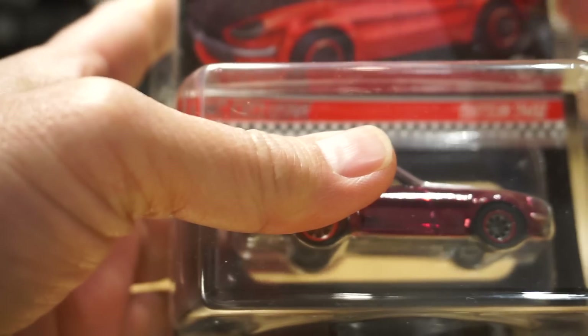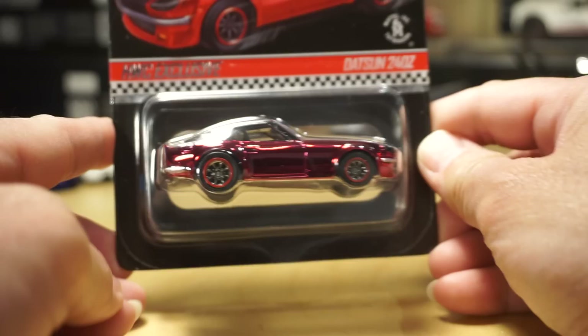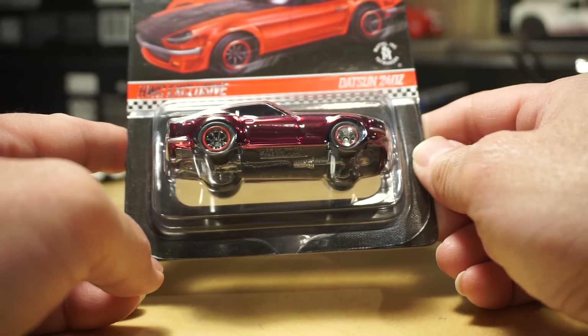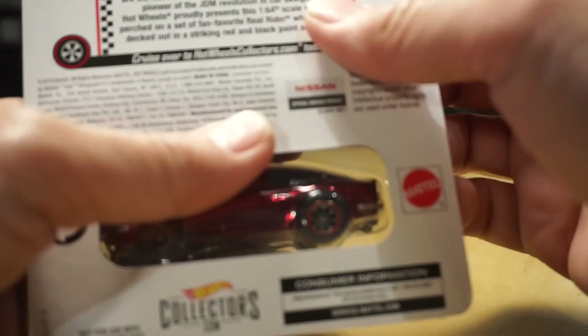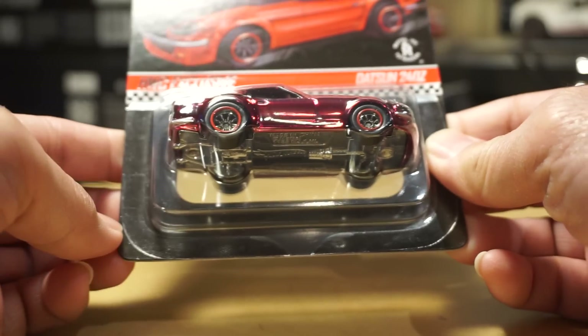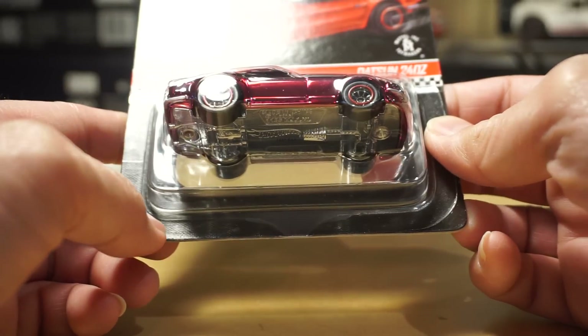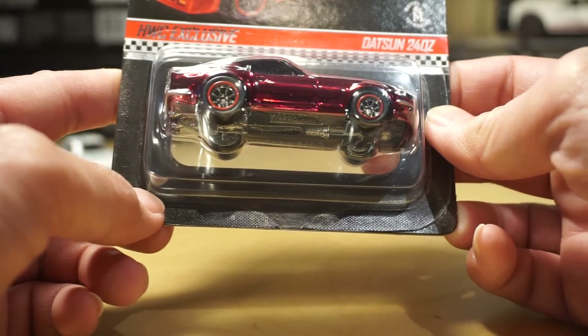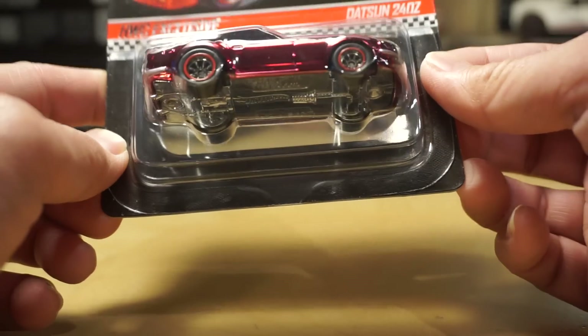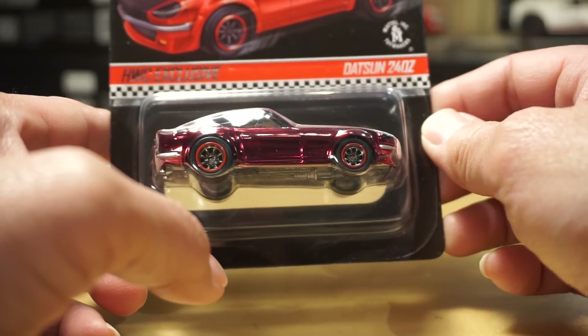Rounding out the Hot Wheels section — here's a piece I missed originally. This was one of the Redline Club offerings — the Hot Wheels exclusive Datsun 240Z from the Redline Club, numbered 3,291 out of 6,500 pieces. I tried to get it but got stuck in checkout during the sale. I was able to get this one from my buddy Ken, so thank you Ken — I finally have one.